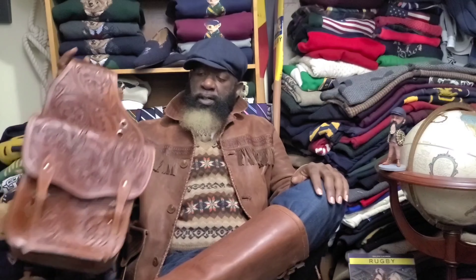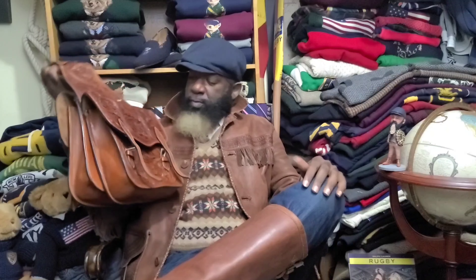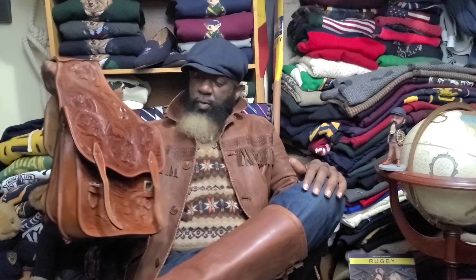I've actually had this piece for well over a year. I found this on Poshmark and was able to negotiate a really good price. It's a leather coat, polo blue label, with fringes — fringe on the pockets, fringed on the back. Definitely a western vibe. This is a great piece. The double RL hand-tooled saddle bag just adds to the flavor of the ensemble.